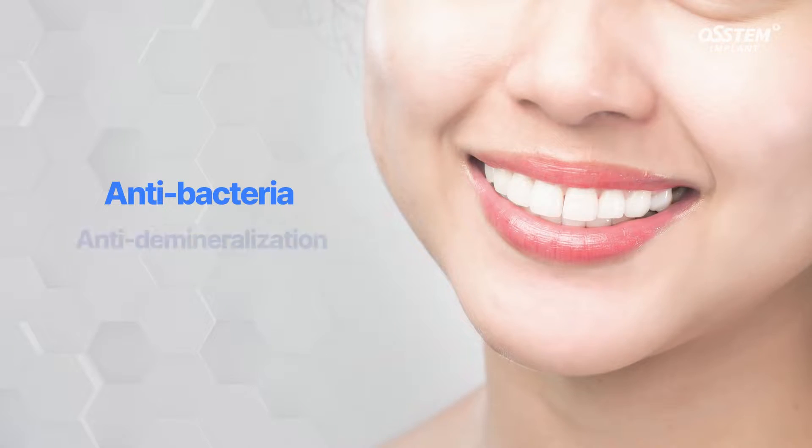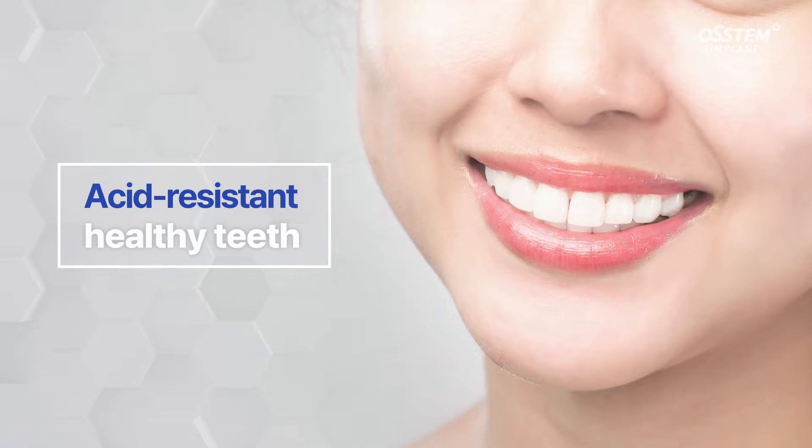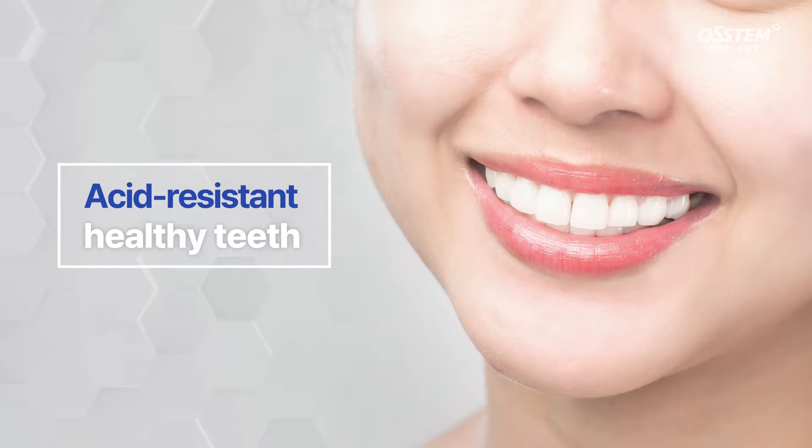To prevent demineralization and suppress bacteria, you need healthy teeth which are resistant to acids.